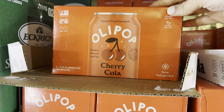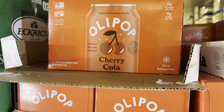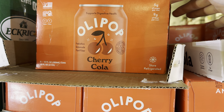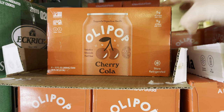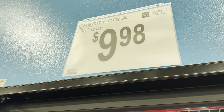Sam's Club has Olipop — it supports digestive health. So you can get a little kefir, a little Olipop in your world. 5 grams of sugar per can, 9 grams of fiber per can. This is the cherry cola. You do want to keep it refrigerated. Prebiotics, botanicals, and plant fiber going on in there. You get six cans for $9.98.